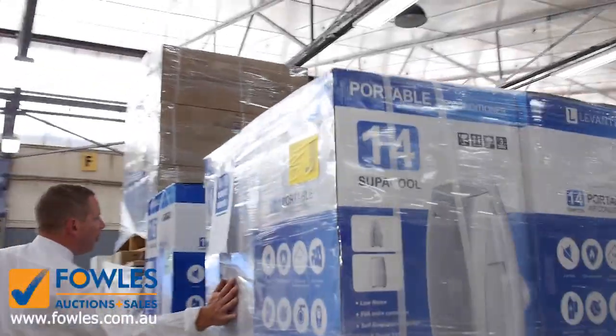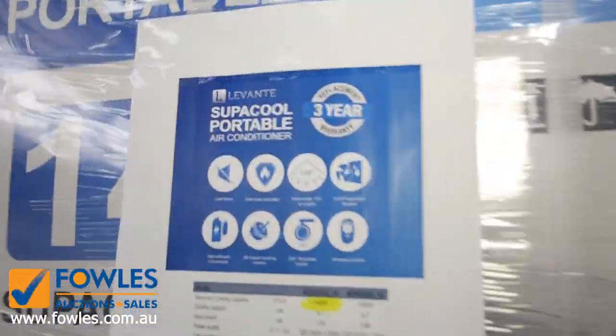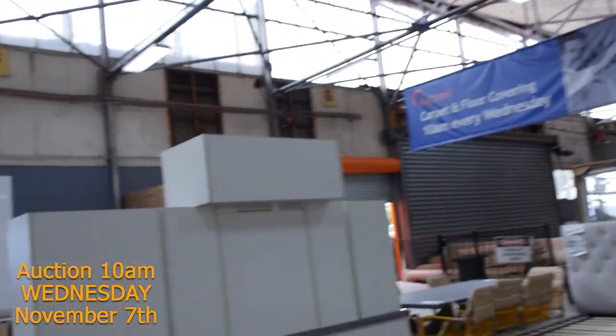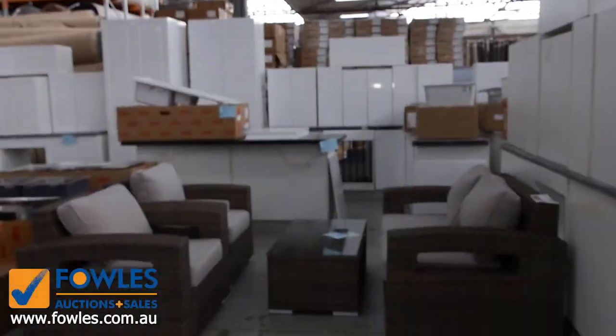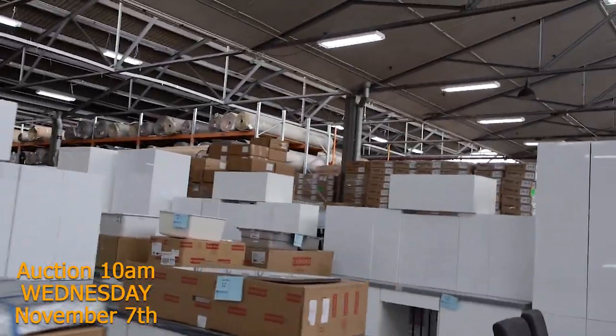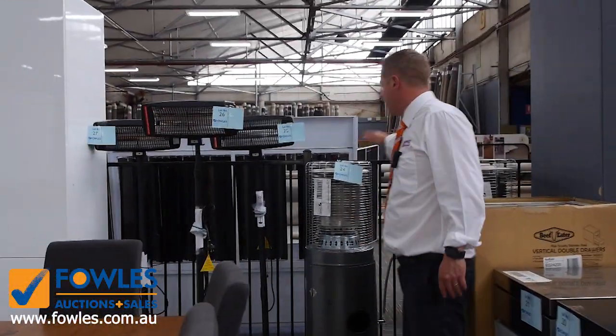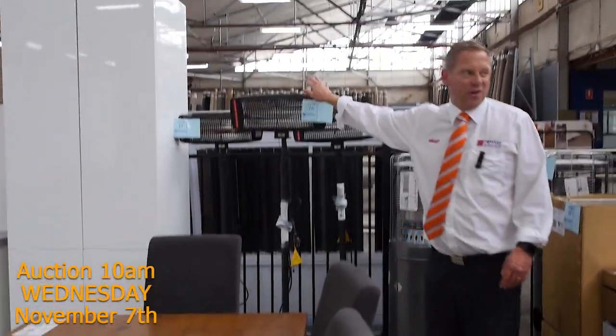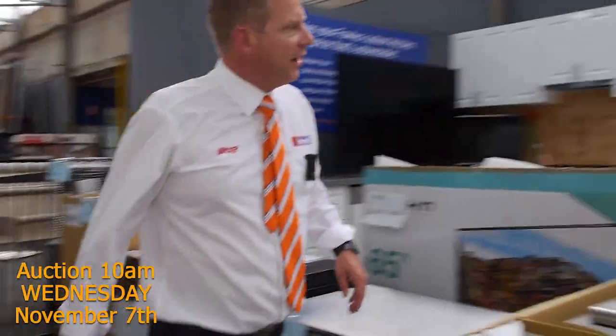A few different air conditioners have come through — portable air conditioners and also split systems. We've got some 3.5 kilowatt inverter split systems, about that $500 to $550 range. A little bit of outdoor furniture. We've got about four or five complete kitchens, all beautiful looking. A little bit of outdoor heating — about $100 for the gas heaters and about $30 to $40 for the electric heaters.